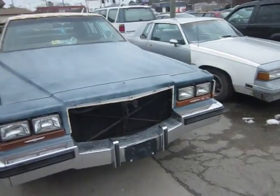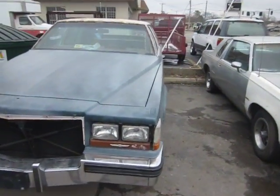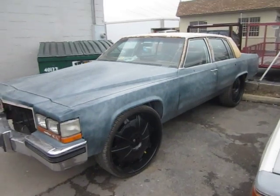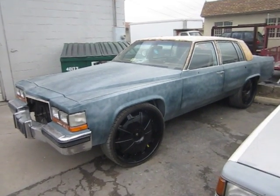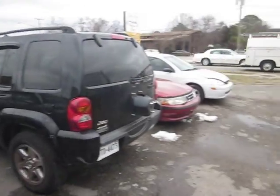Then we got this Cadillac right here on 28s that we're getting ready to paint and finish up the interior on — sitting on 28s. So John's Restoration, we got a few projects going on.